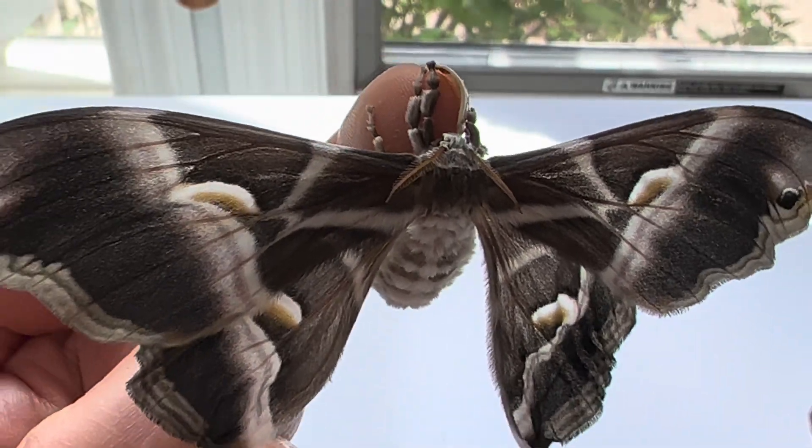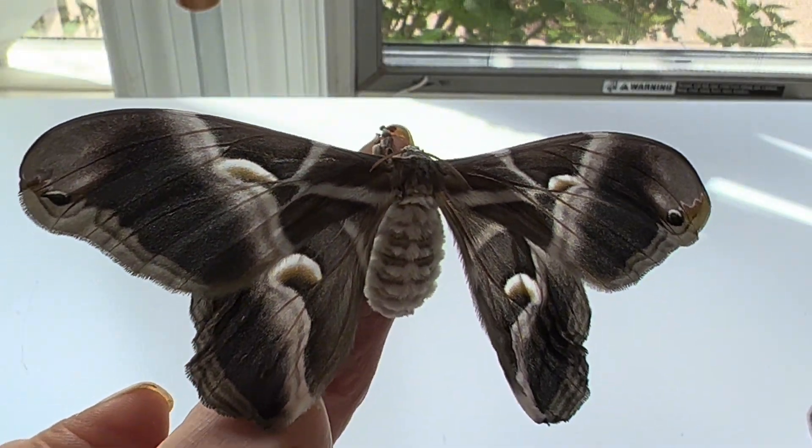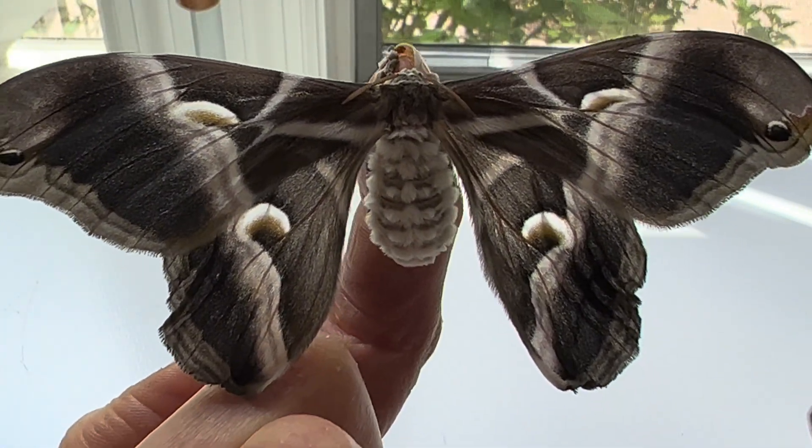Like all of the giant silk moths, they lack a functional mouth, so they cannot eat and only live a few days for reproduction.